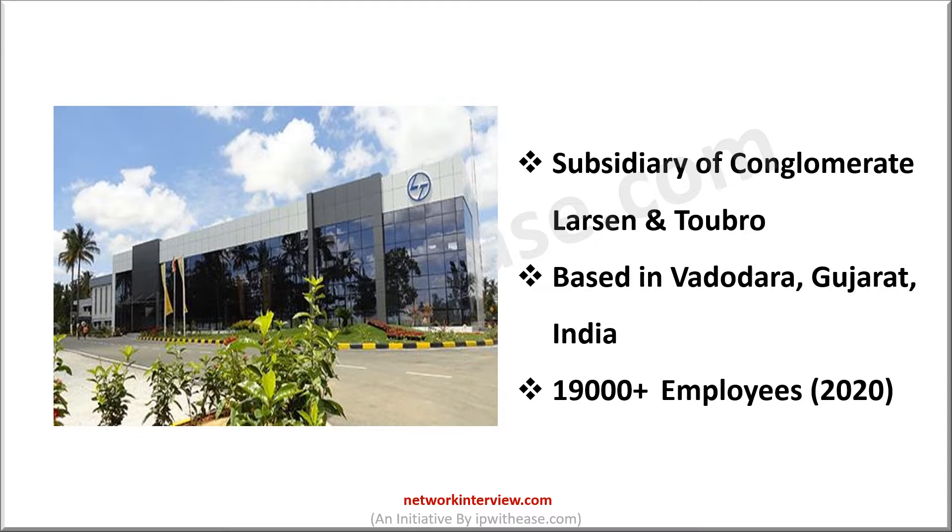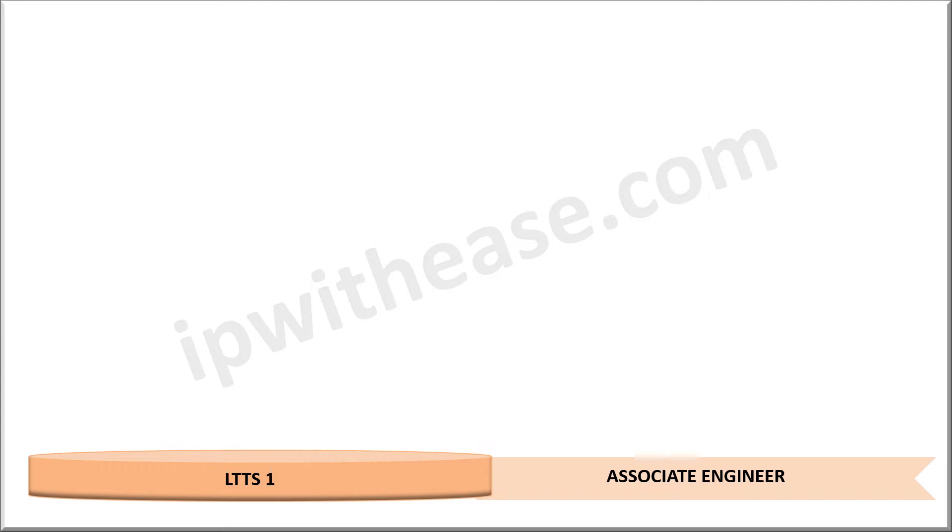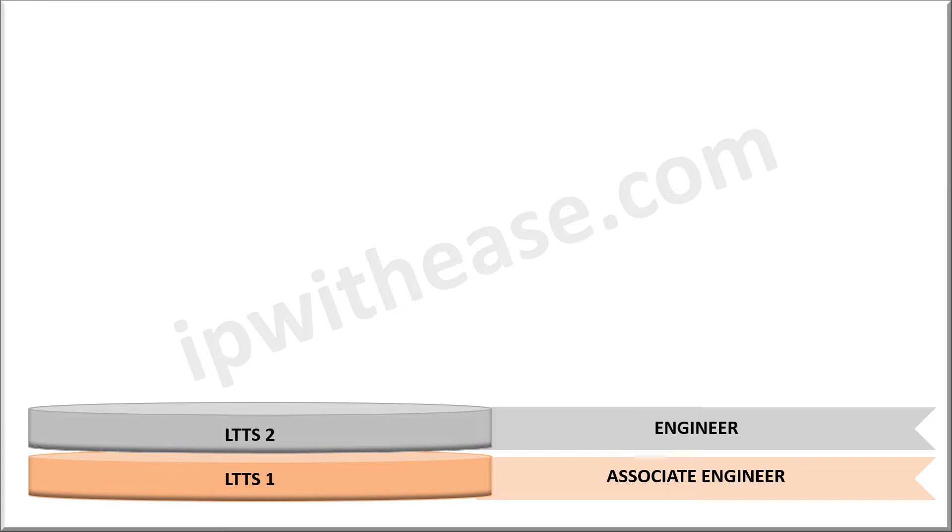Coming back to the crux, that is the technical hierarchy. There is no defined band system. However, the designations are named as LTTS-1 to LTTS-10. If you are joining the company with a diploma in computer engineering, then you will be hired as an associate engineer or LTTS-1. You will be assisting the engineers and senior engineers in their work, thereby learning and adapting to the working environment of the company.